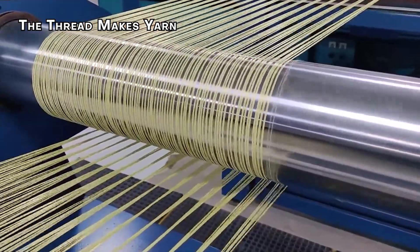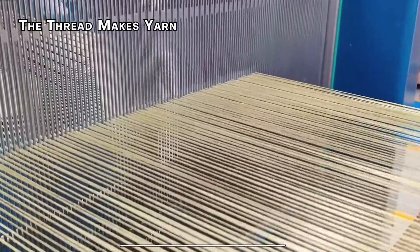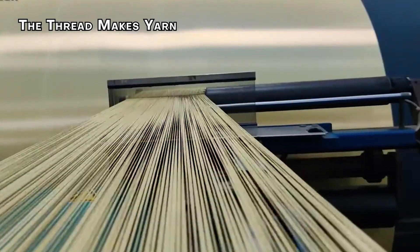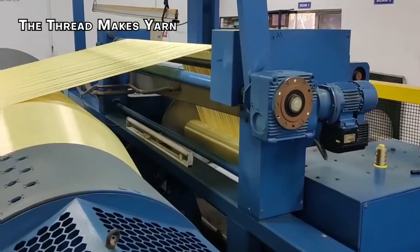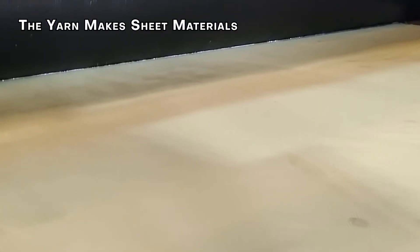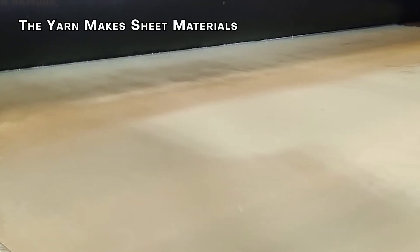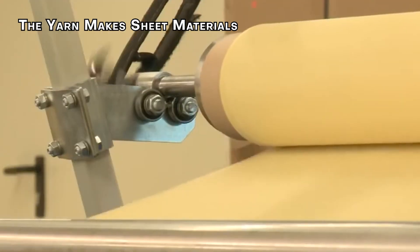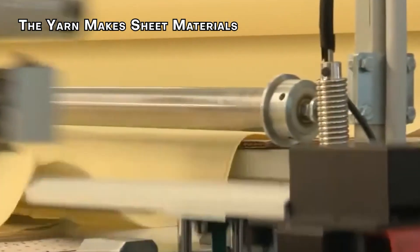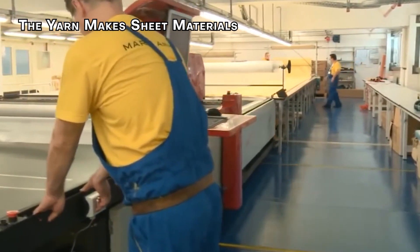Once the specialized threads are produced, they're fed through machines that wrap and stretch them into yarn. Since yarn plays an important role in constructing bulletproof textiles, it must be durable and able to be woven into strong, flexible fabrics. The yarn is then woven into sheet materials using large industrial machines that interlock the yarns in a very specific pattern to create ballistic textiles, which form the foundation of bulletproof vests.